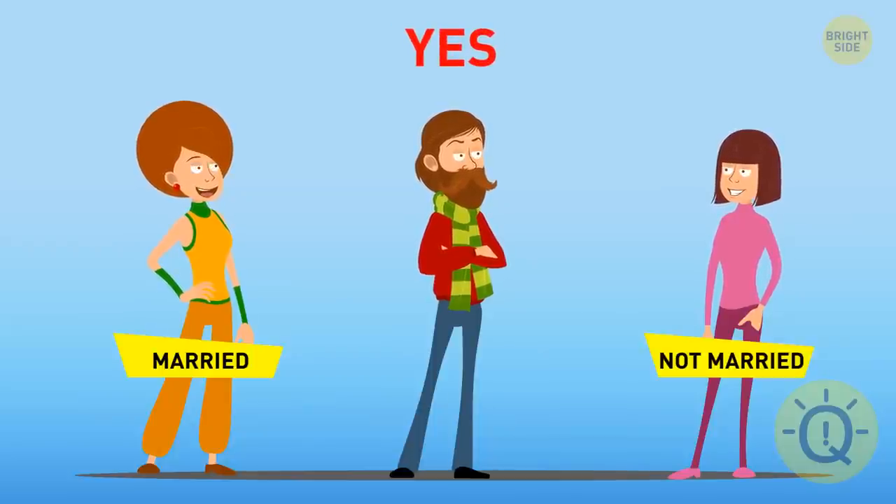Two combinations are possible here. If Nick is married, Mia — who is unmarried — is looking at him, who is married. If Nick is unmarried, we still have Amy, who is married. In this case, she's looking at Nick, who is single. Which meets the requirements too.